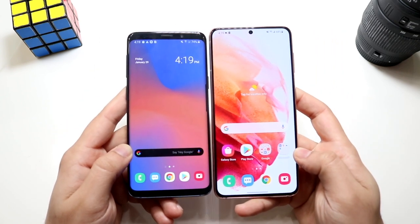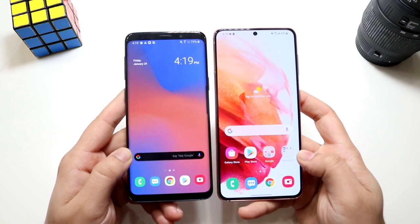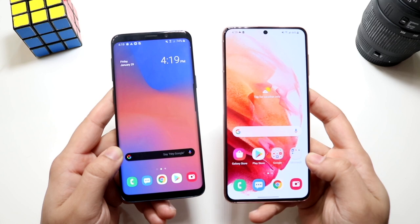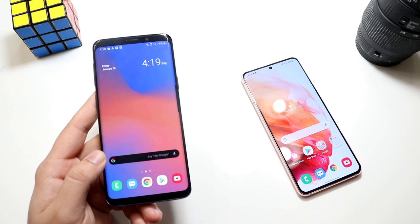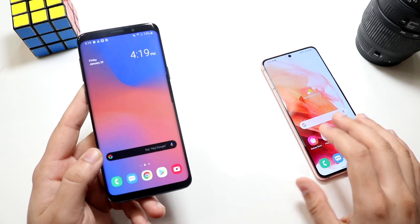Side by side, you can definitely tell the Galaxy S21 overall is a bigger phone, which is a good thing. Bigger phones are the better way to go, and you're also getting less bezel on the Samsung Galaxy S21. On the S9, on the front, we have a 5.8-inch Super AMOLED display — it's a 1440p panel, and it for sure, at the end of the day, is a really, really good panel still.